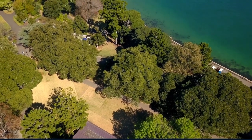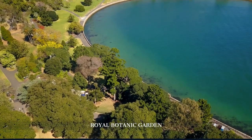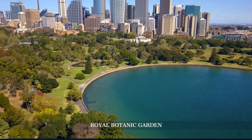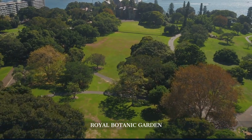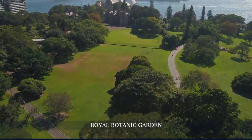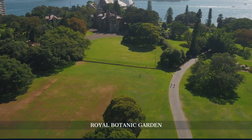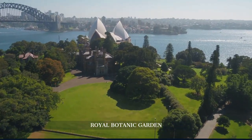After immersing ourselves in art, we head to the Royal Botanic Garden, adjacent to the gallery. Founded in 1816, these gardens offer a peaceful retreat in the heart of the city. Explore the themed gardens, such as the Rose Garden and the Herb Garden. Enjoy a guided tour or simply relax with a picnic. Don't miss the stunning views of the Opera House and Harbour Bridge from Mrs. McQuarrie's Chair.